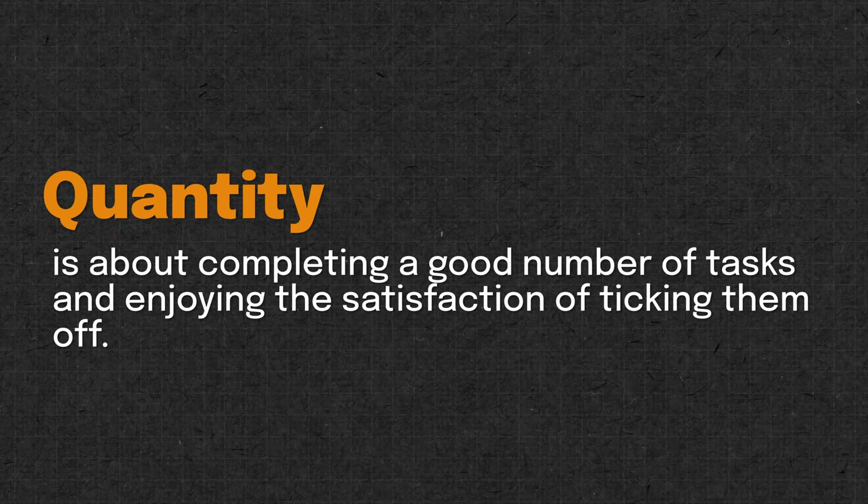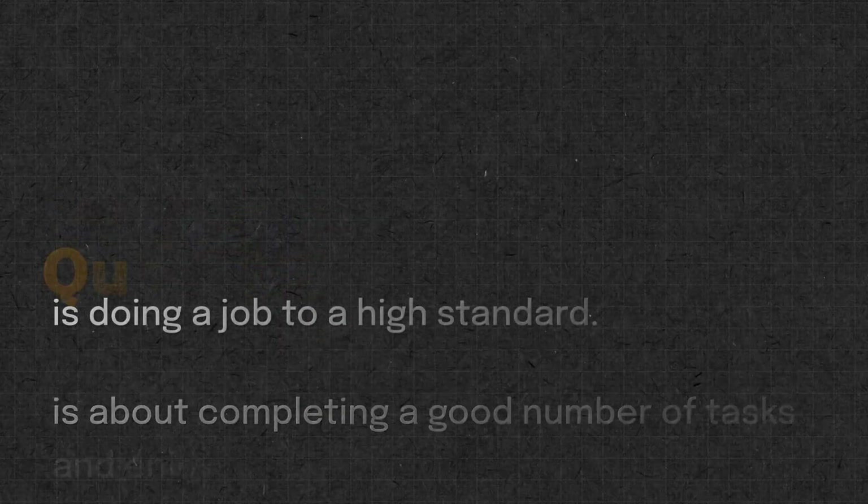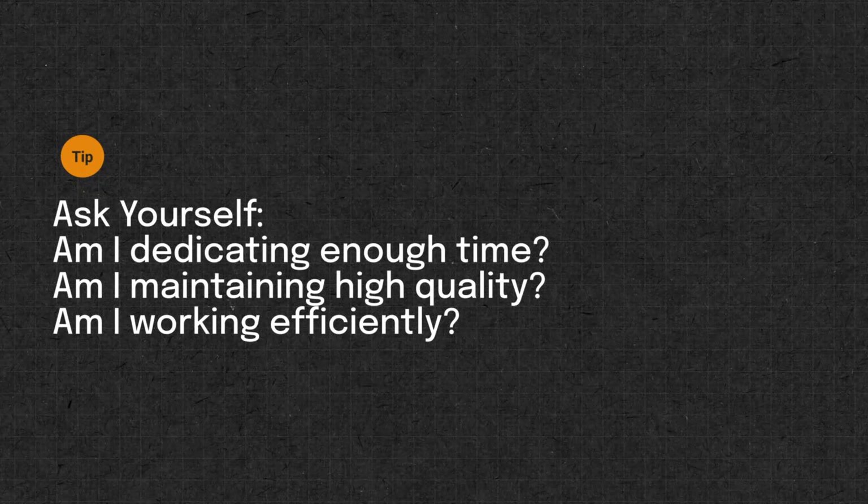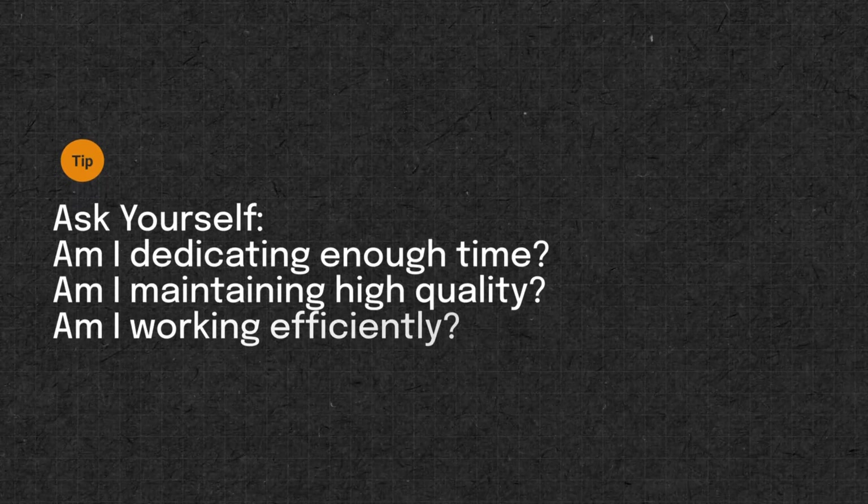Ideally, you want to complete a good number of tasks while doing them at a high standard and minimizing wasted resources. Quantity is about completing a good number of tasks and enjoying the satisfaction of ticking them off. Quality is doing a good job at a high standard — it's better to focus on one task and do it well rather than juggling multiple tasks. Achieving a balance among these three elements is key to sustaining productivity, and a helpful tip is to regularly ask yourself: Am I dedicating enough time? Am I maintaining a high level of quality? And am I working efficiently?